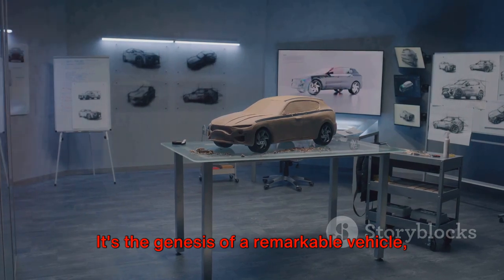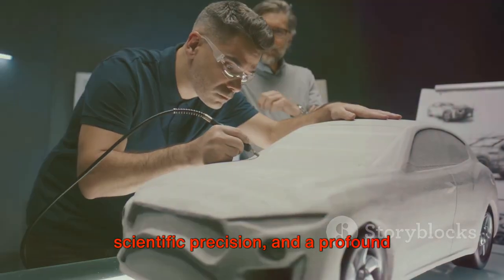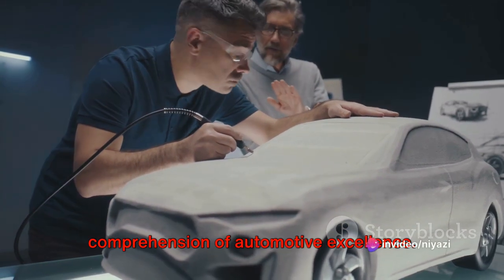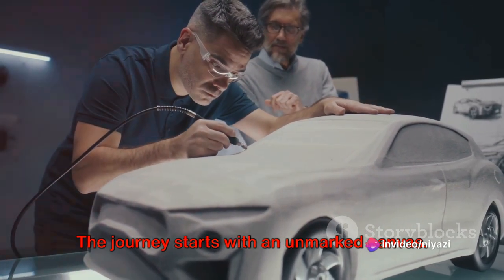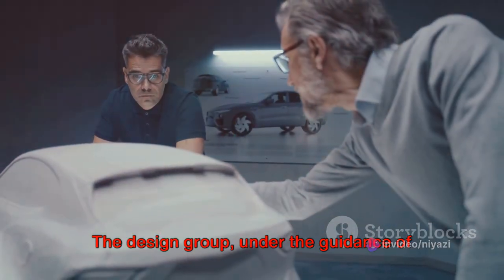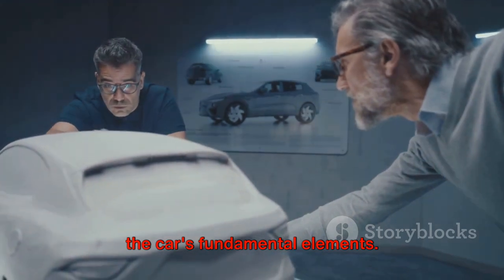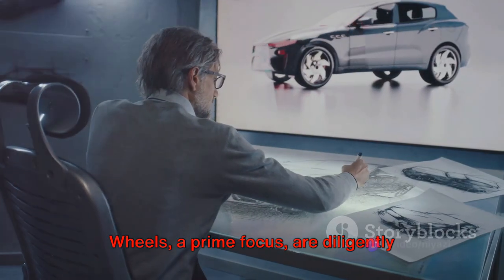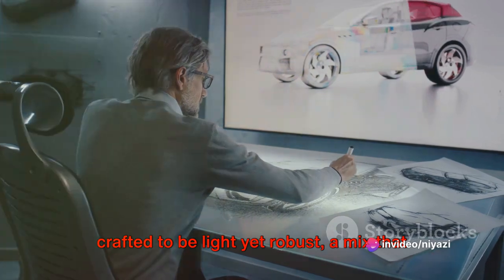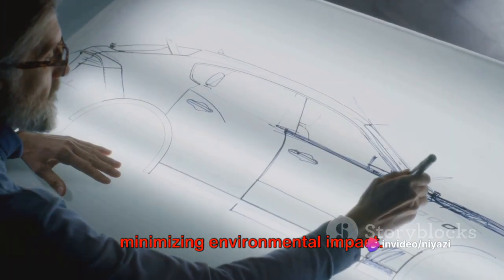It's the genesis of a remarkable vehicle: an amalgam of artistic expression, scientific precision, and a profound comprehension of automotive excellence. The journey starts with an unmarked canvas. The design group, under the guidance of the esteemed project head, commences with the car's fundamental elements. Wheels, a prime focus, are diligently crafted to be light yet robust — a mix that assures superior performance while minimizing environmental impact.